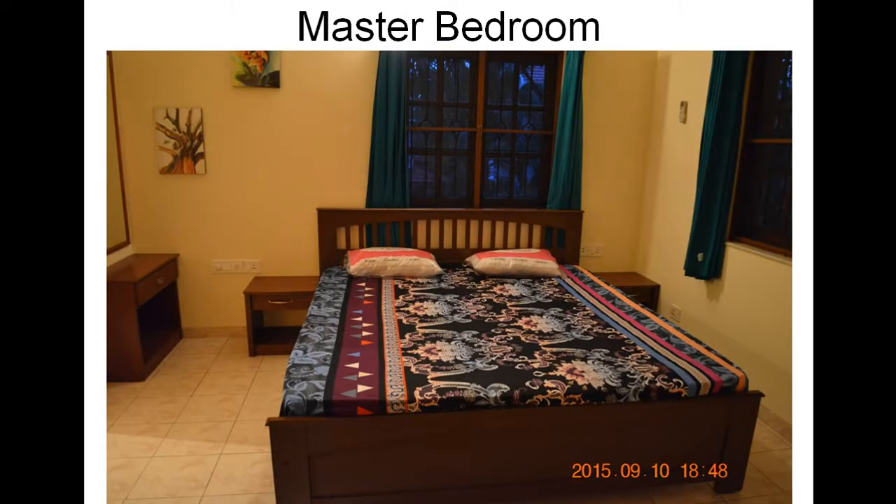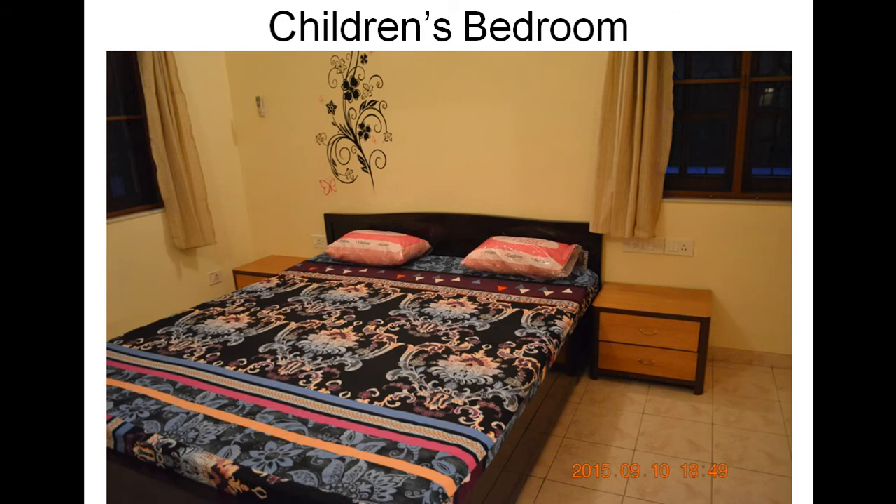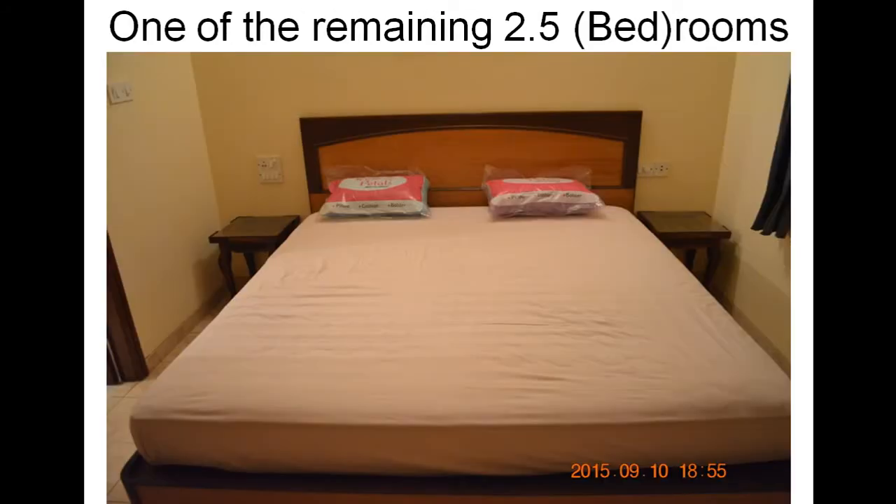The kitchen. The master bedroom. The children's bedroom. And one of the three remaining bedrooms.